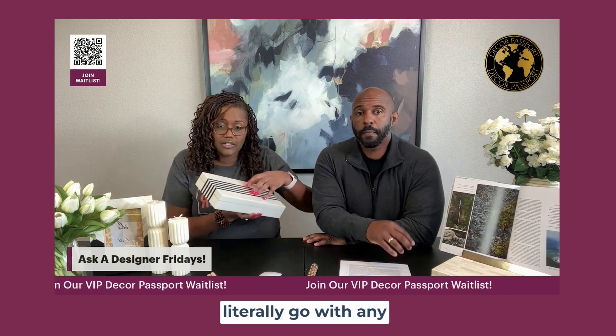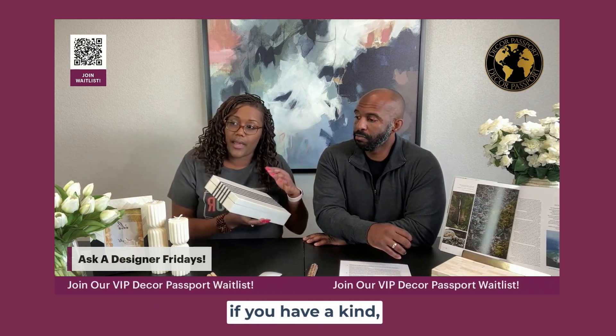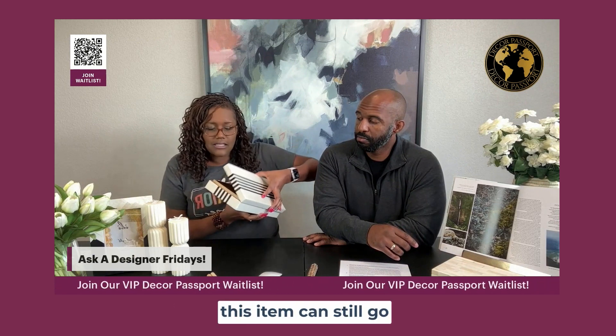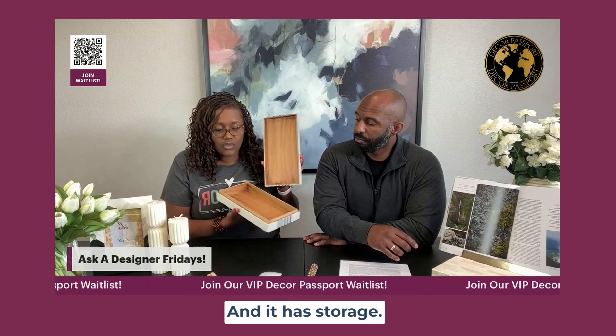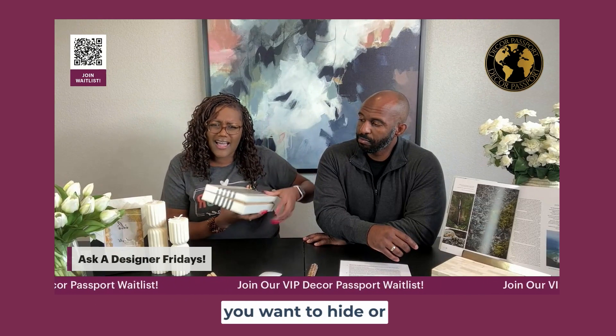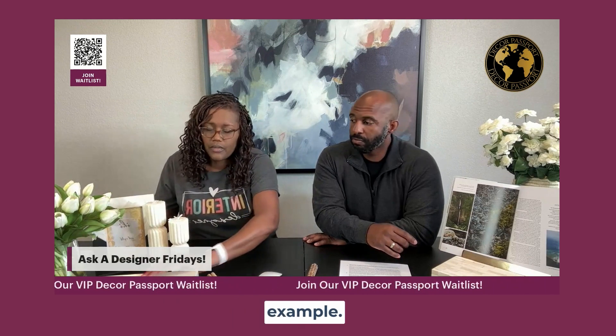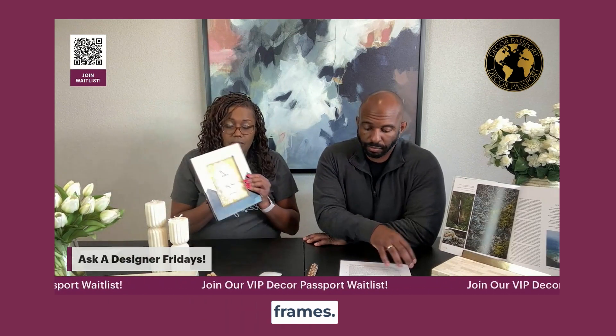This is a bone inlay box — it has black and natural colors because this can literally go with any style. So if you have a green room or a natural, white room that doesn't have a lot of color, this item can still go in there. And it has storage, so all the stuff that you want to hide or knickknacks can go in here.